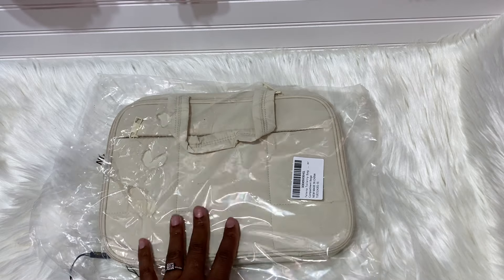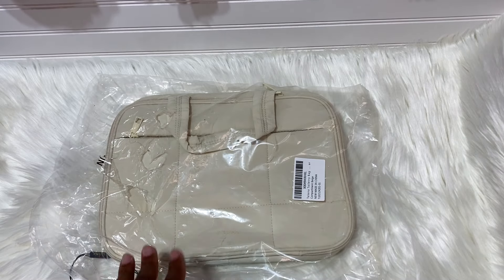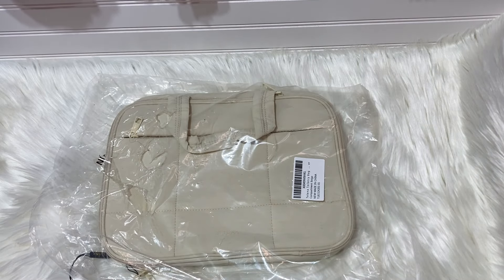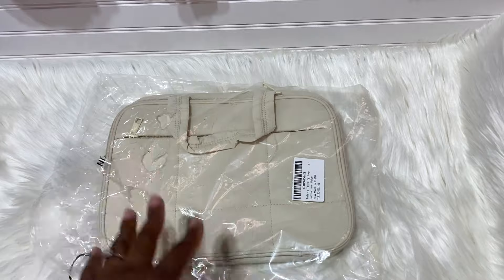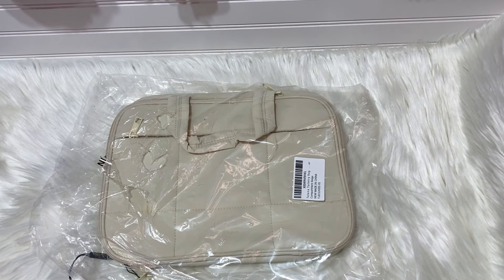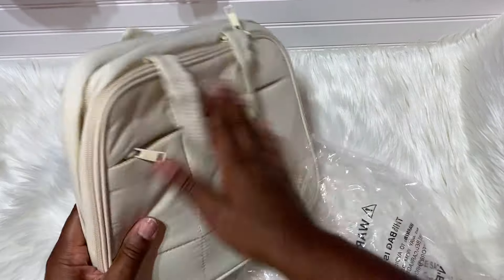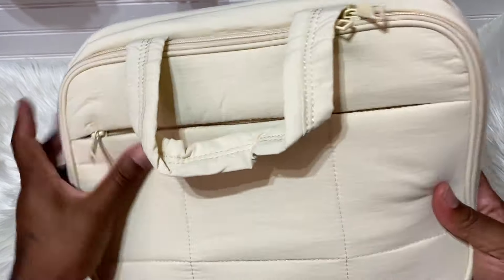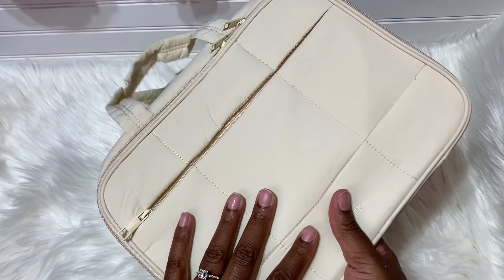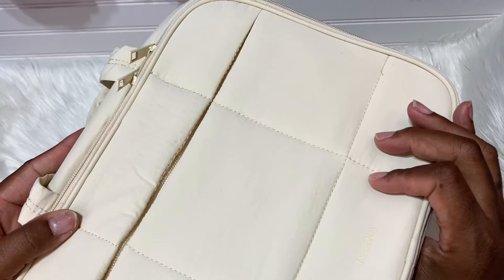My friend is coming down and we're gonna go shopping, so this actually came right on time. I do have a collaboration with Talena - they did reach out to me. You can find this on Amazon; I will have all of the information in the description box along with a coupon code. I was so excited to get this. It holds your toiletries, your makeup, your jewelry, and everything. This is what the travel bag looks like - it's really nice. They have pink, black, and this beige cream color. This is Talena, it's very nice.